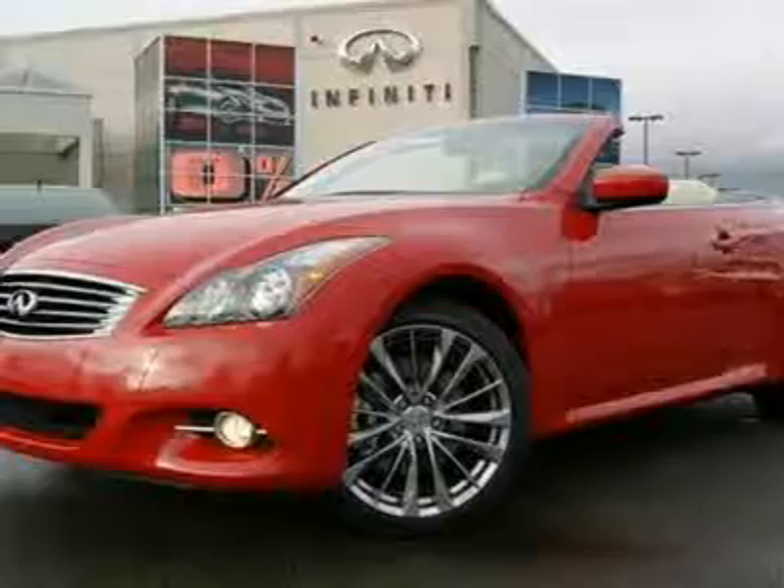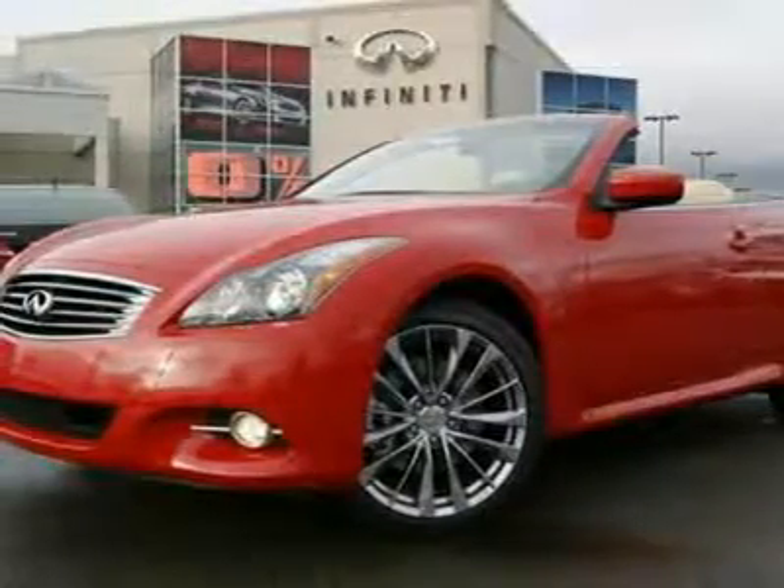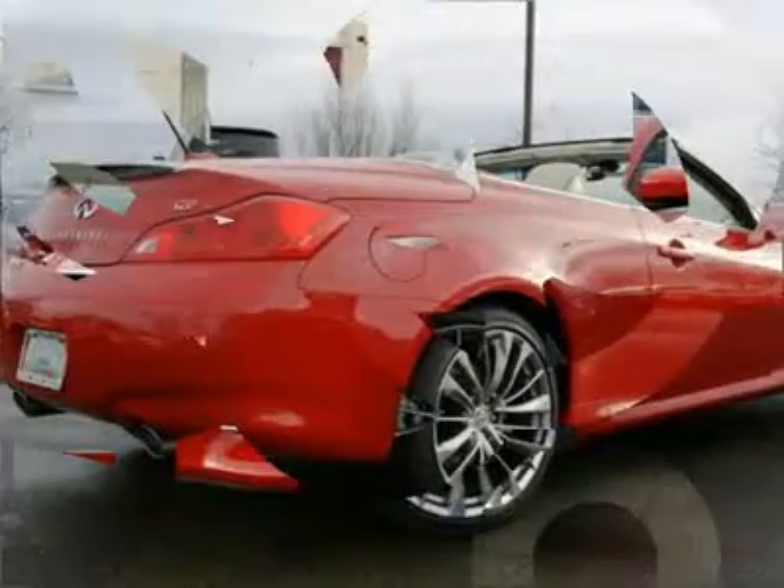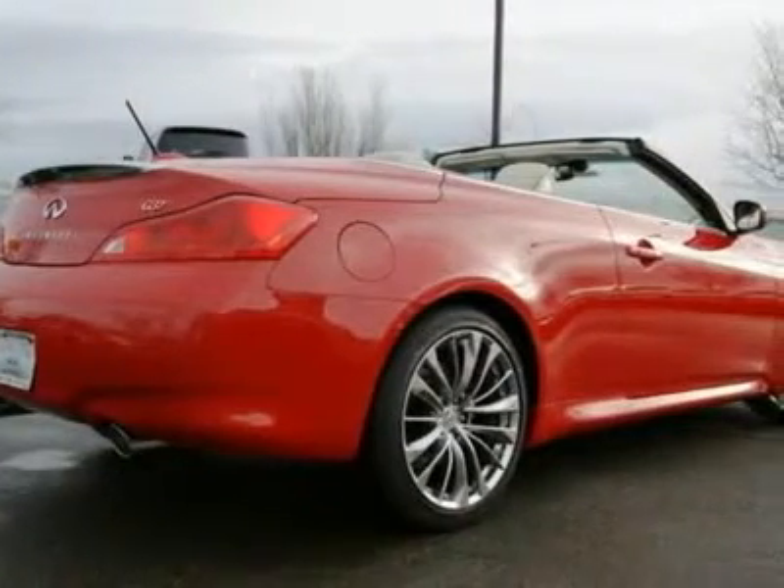For the price of one G37, you get two: one is a hardtop coupe, the other is a convertible, and it's ready to transform into either form in about 30 seconds.